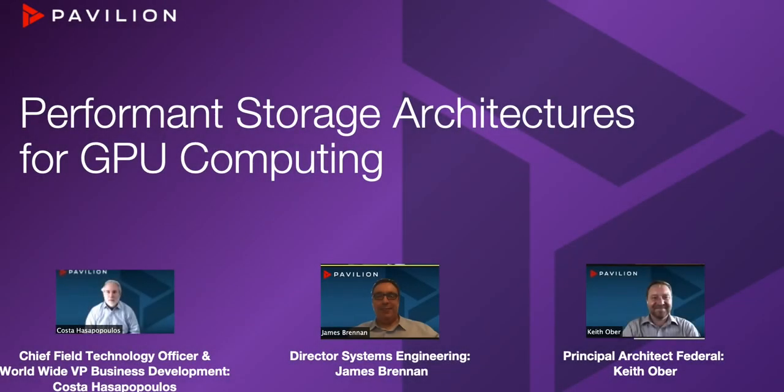Welcome to our session from Pavilion Data Systems on performance storage architectures for GPU computing. I am Kosta Hassepopoulos, the Chief Field Technology Officer and Worldwide Vice President of Business Development for Pavilion Data. With me today is Jim Brennan, the Director of Systems Engineering, and Keith Ober, our Principal Architect for our Federal Division.